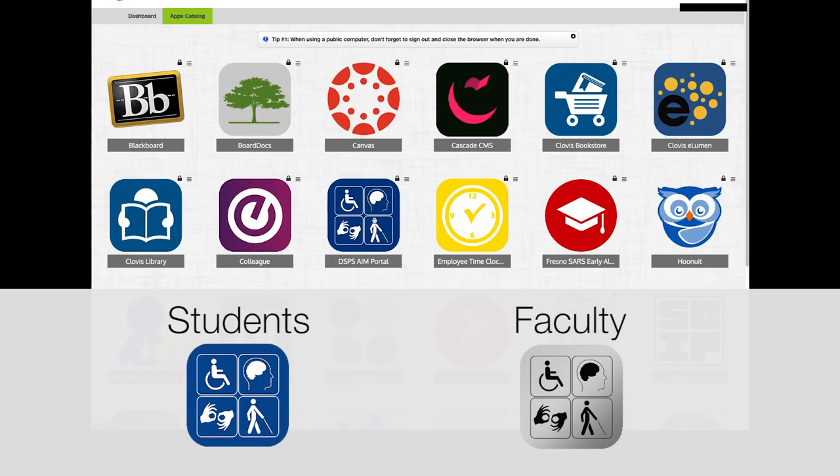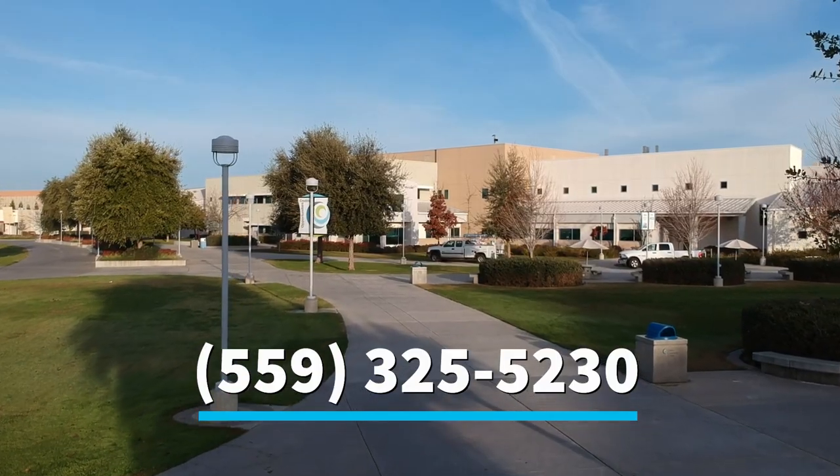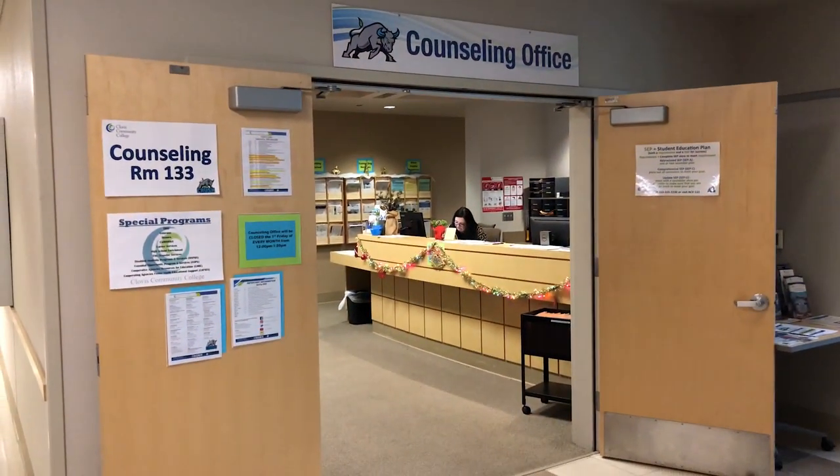DSPNS is here to help. Call us at 325-5230 or stop by AC2-133. Working together for student success.